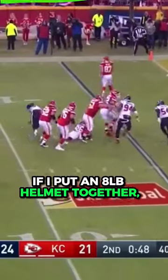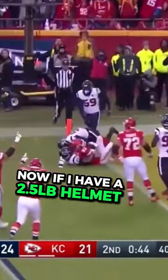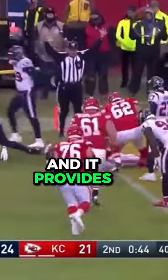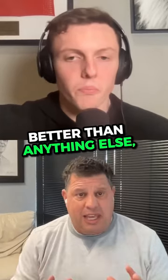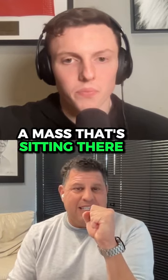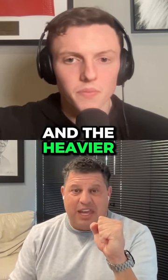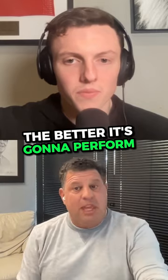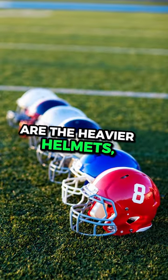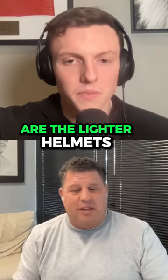In the lab, if I put an eight-pound helmet together, I'll guarantee it's number one. Now, if I have a two-and-a-half-pound helmet and it provides impact mitigation better than anything else, it's not going to score well on it because you're just taking a mass that's sitting there — and an object at rest tends to stay at rest. The heavier that object is, the better it's going to perform. The top four or five helmets are the heavier helmets, and the bottom four or five in the NFL test are the lighter helmets.